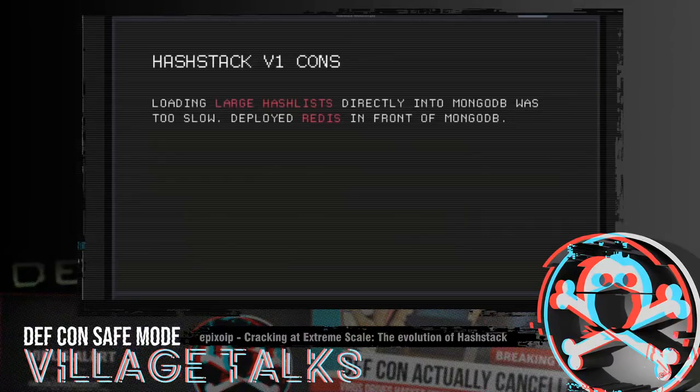Clients would go through the job creation process four times trying to get it to start, then come back 10 minutes later to find the first job had finally completed and was already running — now with four identical jobs running on the cluster. We threw Redis in front of Mongo as an in-memory caching layer, which had a significant positive impact and enabled us to ingest hashes a lot faster, but it still wasn't a very great overall solution.